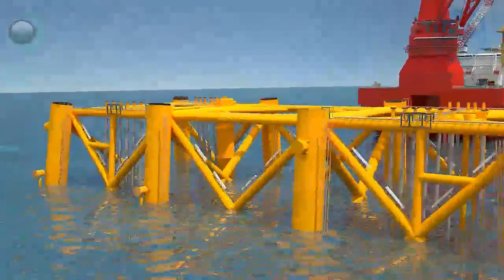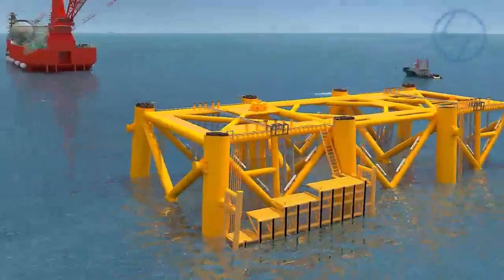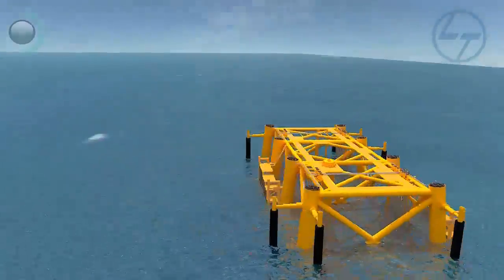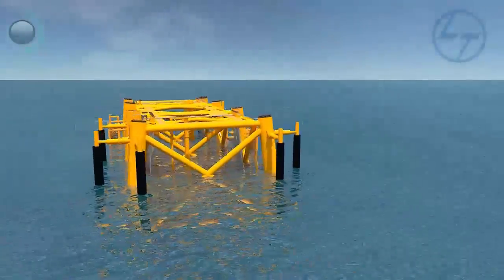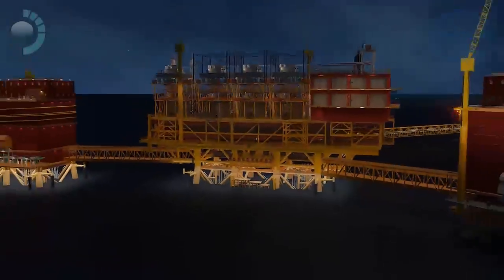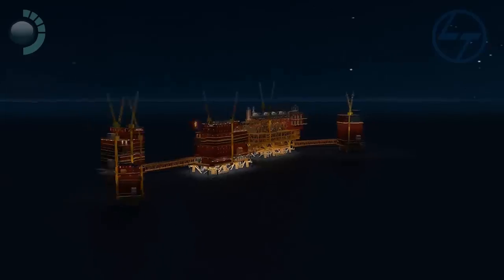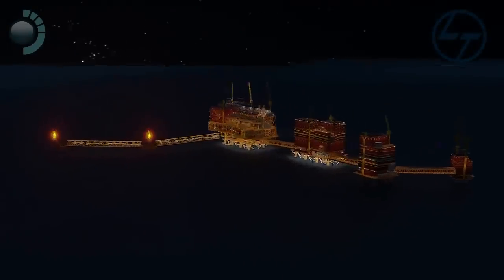The boat landing and barge bumpers are installed at the end. This completes the installation of the MHN jacket — one of the most prestigious, gigantic, high-precision engineering marvels, fabricated in less than 11 months, and an example of years of expertise.